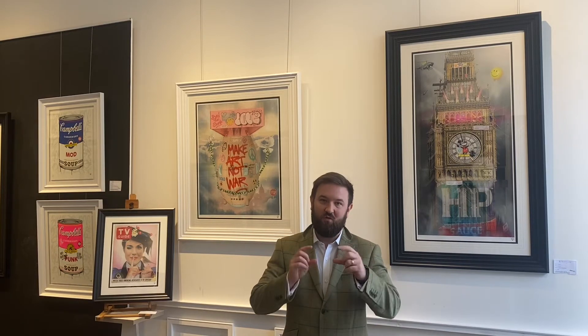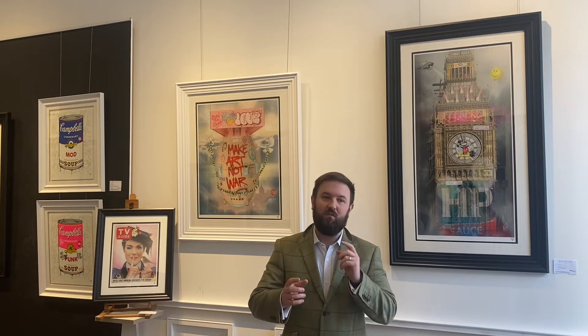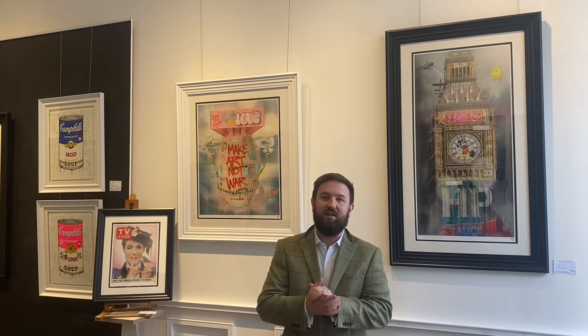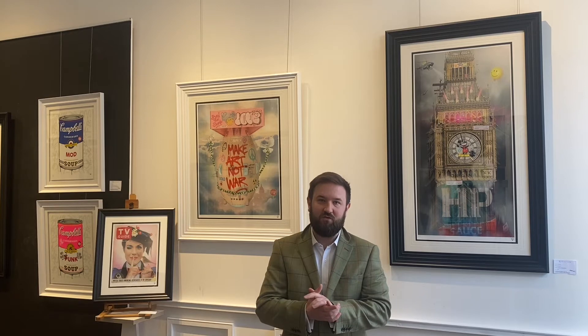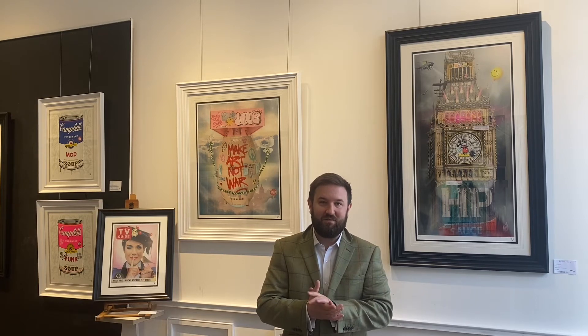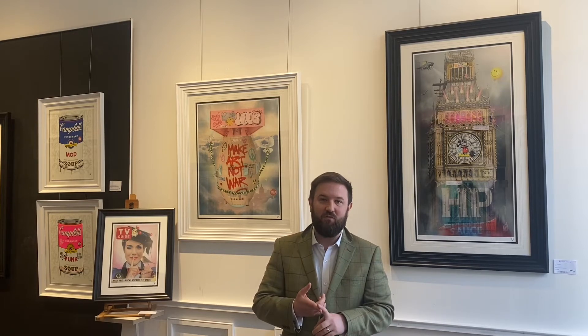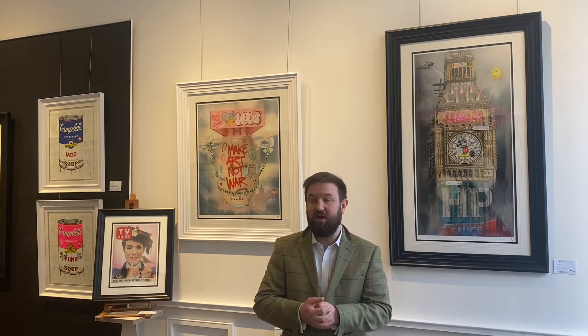I'm going to give you a little walkthrough in just a wee bit, but if you are interested in coming to the event, please email edinburgh@robertsonfineart.com or give Kelly a buzz on 0131 285 0695 and we'll make sure you're on the RSVP list.